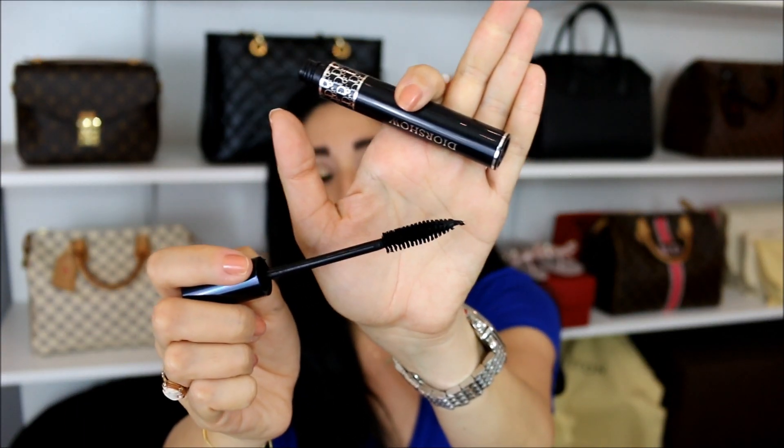I recently bought the Dior Show mascara as well. I used to wear it in high school, fell out of love with it, then found Too Faced, but decided to reintroduce it. I really like it — I love the brush. You get quite a bit of product on the spoolie, and sometimes there's excess on the tip which I just wipe off. The Better Than Sex spoolie kind of separates my eyelashes a little bit better.